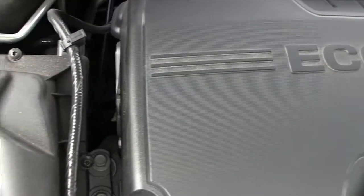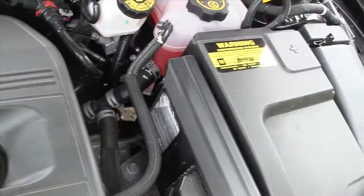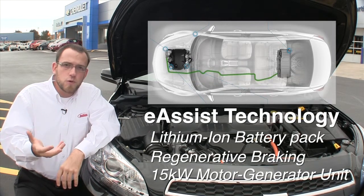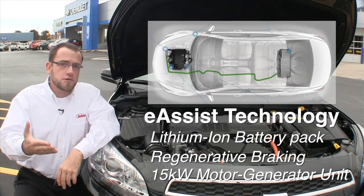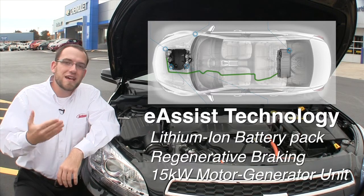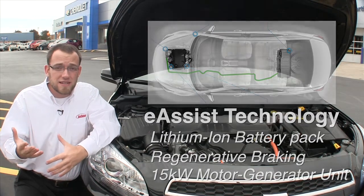The Eco model is supplemented in power by eAssist technology — it's a lithium-ion battery that provides an electrical surge into your engine that helps you get up hills or up to speed on an on-ramp quickly and efficiently. That battery gets recharged a number of ways, one of which is through regenerative braking, which harnesses the energy in your brakes. It's just one of the many technologies Chevrolet has packed into the 2013 Malibu Eco.